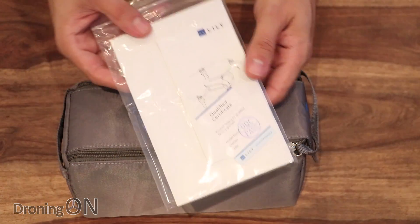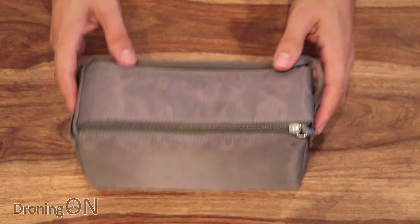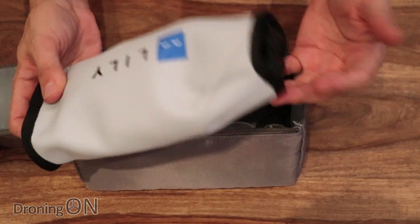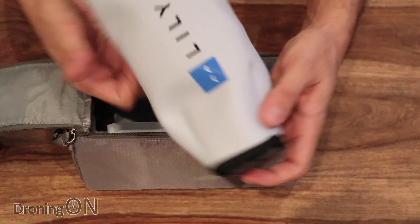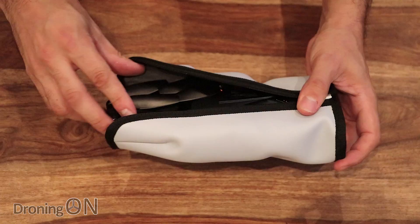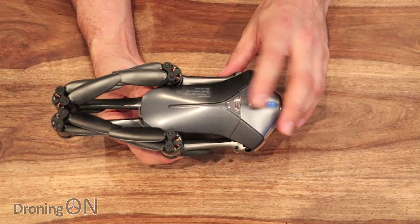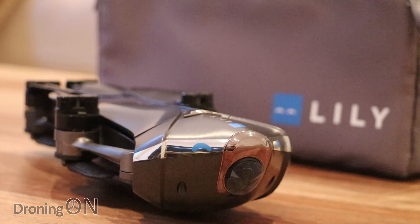Also in the box we've got an instruction manual and some other bits relating to quality control and the warranty. Unzipping the bag — the drone is in here somewhere. And we've got the Lilly in a yet smaller case, almost like a transport sleeve with a zip pocket at the back. And there it is finally — it's really, really small. I'm actually shocked at how tiny this is. In the pictures and videos you get accustomed to the size, but in reality it is very, very small.